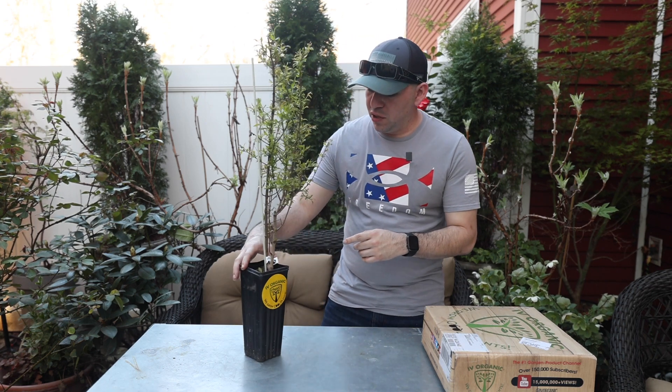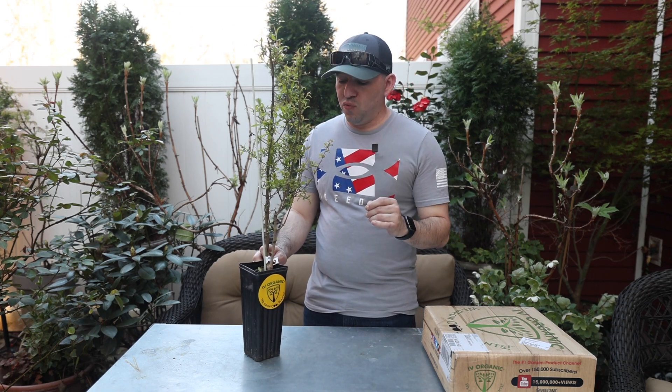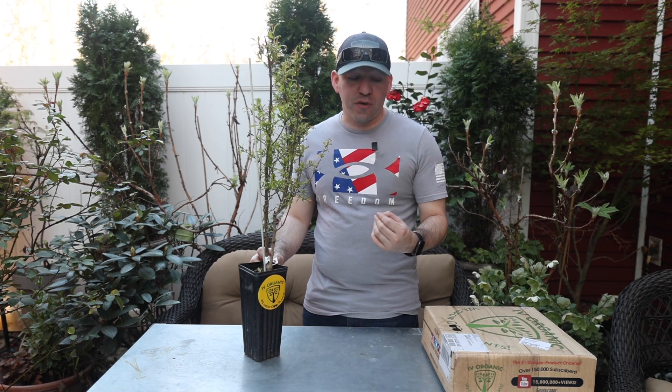We're going to put this one in a container because we don't have room to put it in the ground. This one comes from Dave Wilson's Nursery, and you can buy it at Ivy Organics on their website. Right now they have a buy one, get one — if you buy a tree, you'll get a free bag of fertilizer. Ivy Organics is a great fertilizer we love to use because it really works well. It has six macronutrients in that fertilizer, so it's something you're going to want to look into.